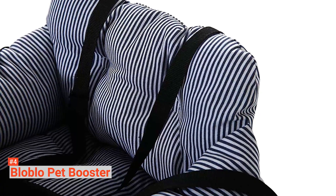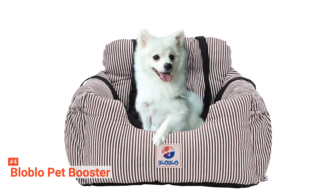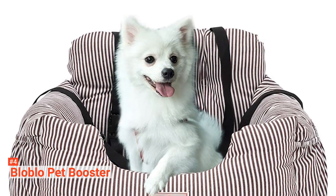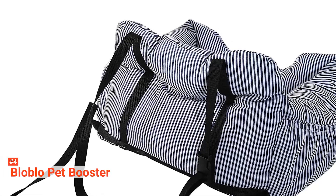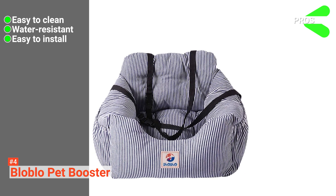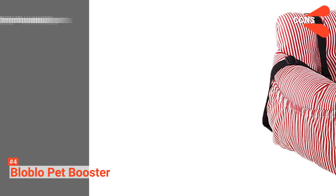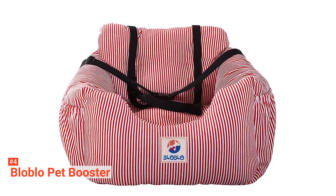Unlike the Snoozer, the Bloblo Pet Booster is suitable for various car types. It is also easy to install thanks to its adjustable buckle, and you can choose to put it in the front seat or rear seat. It has seatbelts that will keep your pet in place, so you won't have to worry about your fur baby disturbing you while driving. Finally, it has storage bags on both sides, allowing you to keep all your pet's daily necessities in one place. Its pros are: its fabric is easy to clean, it is water-resistant, easy to install, and its safety seatbelt can be attached to your pet's harness or collar. However, it is only for small pets. If you are looking for a durable dog car seat for your small pets, consider the Bloblo Pet Booster — its Oxford fabric is sure to withstand everything your fur baby gives it.